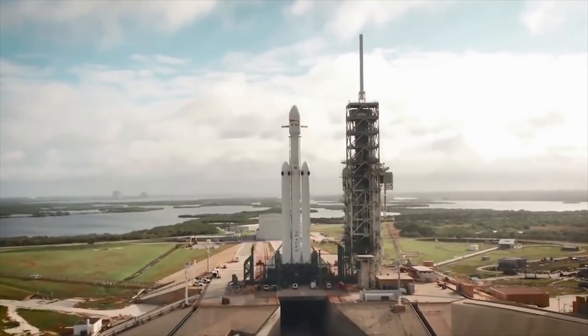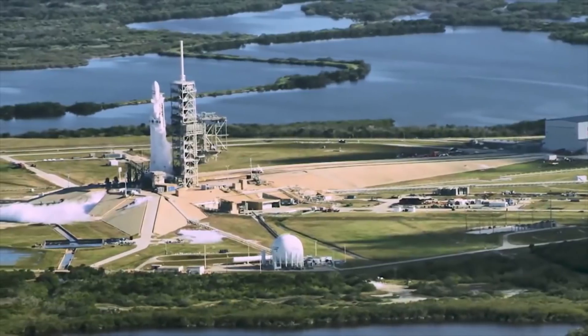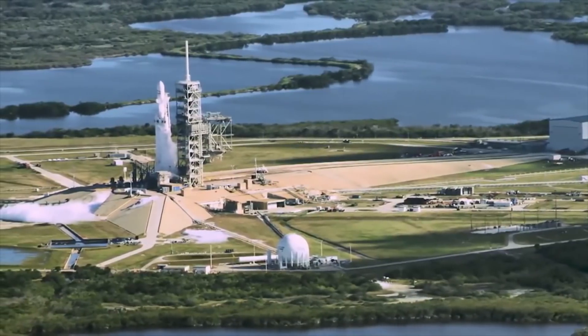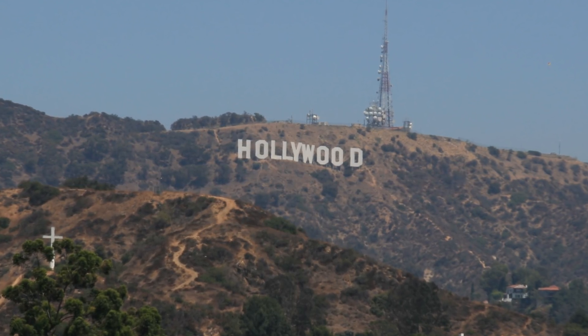SpaceX is taking a different approach with their suits, starting with an aesthetically pleasing look and then reverse engineering that look to be practical for space. Elon Musk is thinking of his potential future customers in the private industry — he wants them to feel like they're part of the future. So he looked to where many engineers look for inspiration: Hollywood.